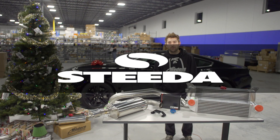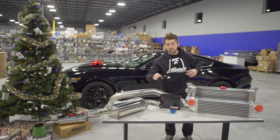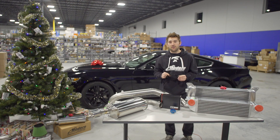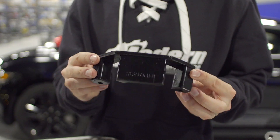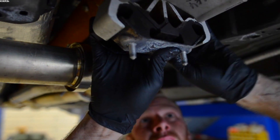Last up on our EcoBoost Mustang wish list is the Steeda manual transmission bushing insert. This fits into the factory transmission mount and provides added driveline support. This bushing reduces transmission movement, can be had for under $25, and a full install video is available on our website.